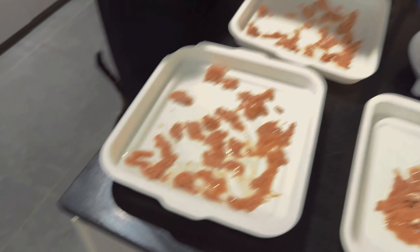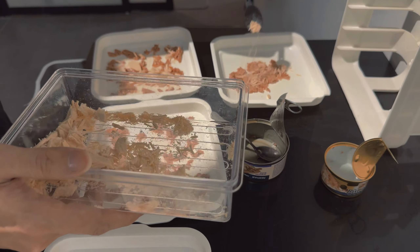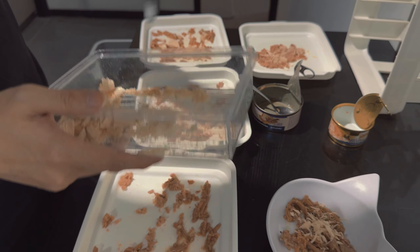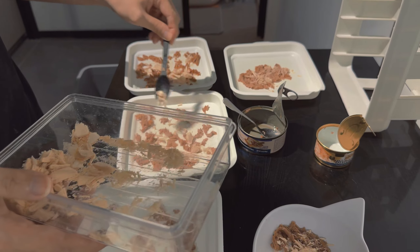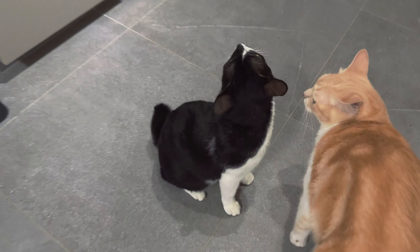Chicken wing never had a good appetite until we started buying this freeze dried chicken. Then we realised she's a cannibal - Chicken wing likes to eat chicken! She used to not come to the kitchen for food; she used to hide and wait for us to bring the food to her. But now she can't wait - she's camping for it.